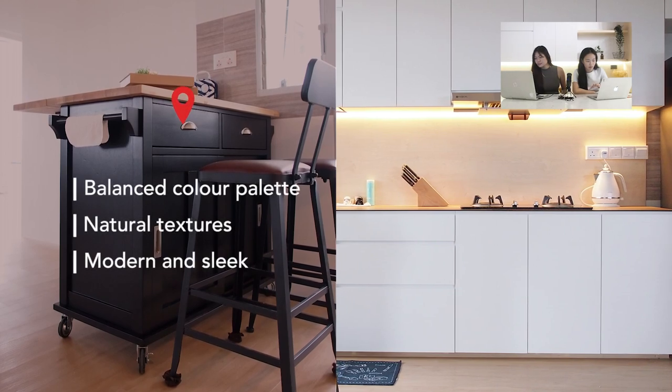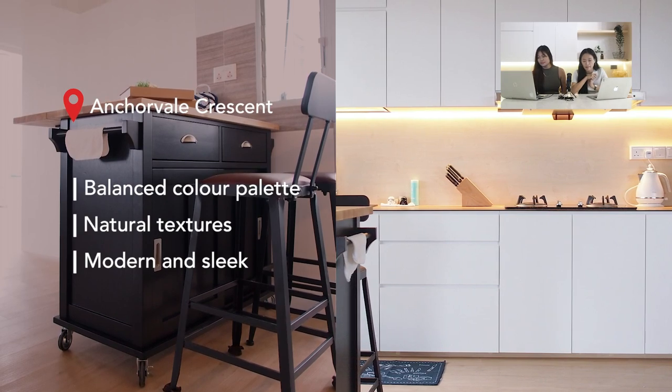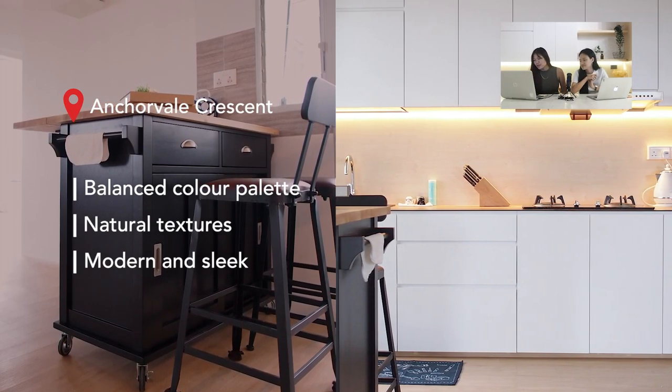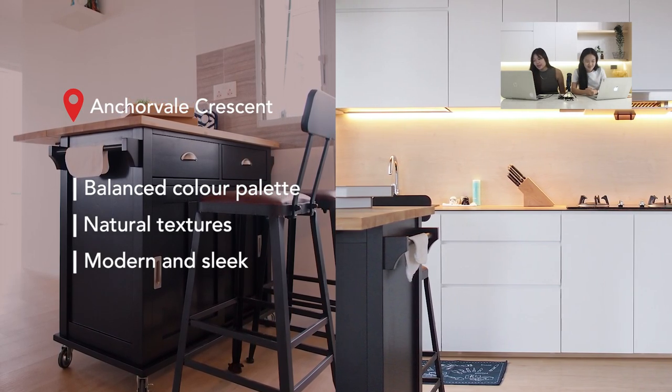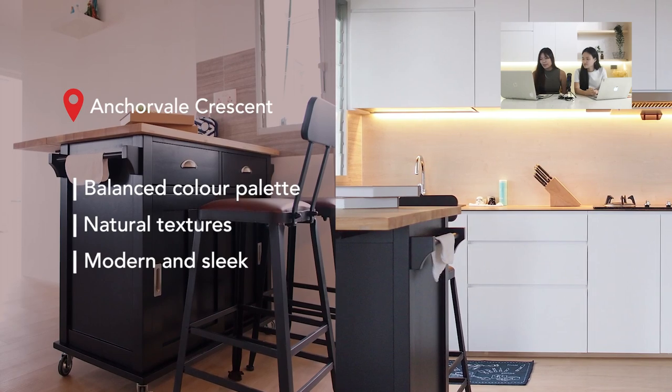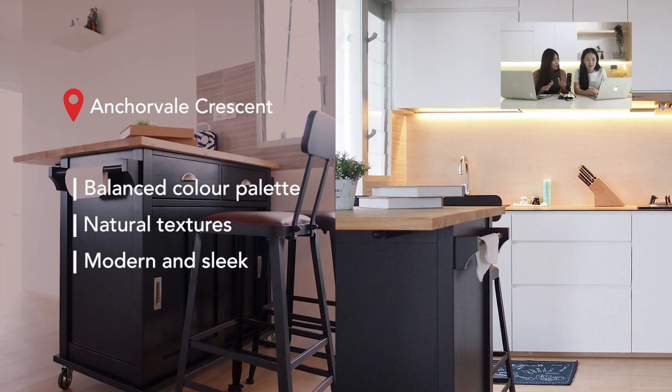Next is a kitchen at Anchorville Crescent featuring a single row of top and bottom cabinets, all white, with warm tones from a compact worktop and backing. It's paired with a black kitchen island off the shelf — probably from IKEA — which creates a stark contrast that modernises the space. The island worktop is the same colour as the backing and worktop, so even though it's off the shelf, it still looks like it's part of the kitchen.